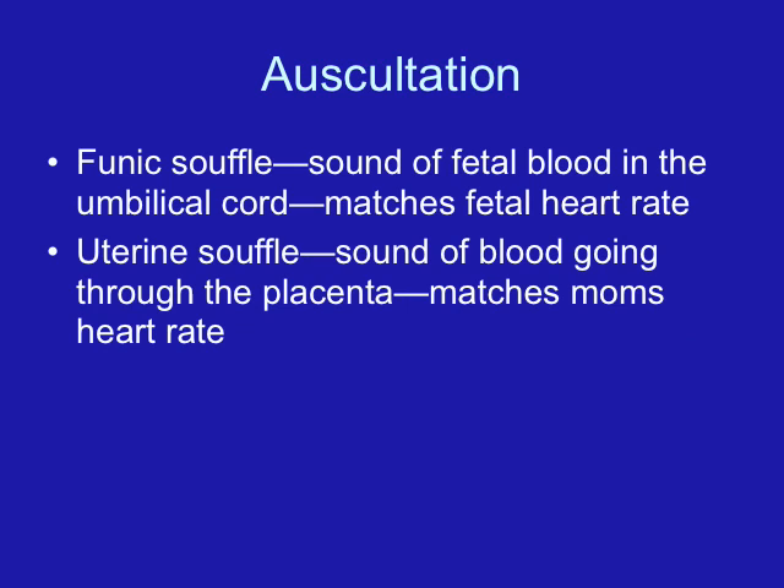Another thing we see with the uterus throughout pregnancy are Braxton-Hicks contractions — irregular, painless contractions that occur throughout pregnancy, becoming more frequent during the third trimester. As we approach term, they sometimes become painful, and women may mistake these Braxton-Hicks contractions for true labor contractions, which is one reason a woman may come into the hospital in false labor.